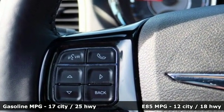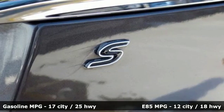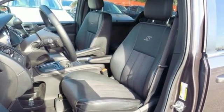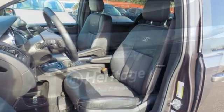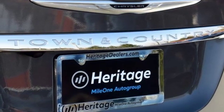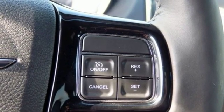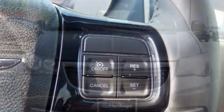External memory control, power heated mirrors, heated leather bucket seats, auto dimming rear view mirror, wireless phone connectivity, dual zone climate control, automatic transmission, aluminum wheels, sports suspension, and V6 engine.